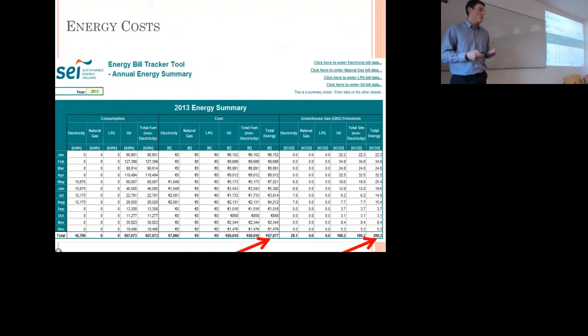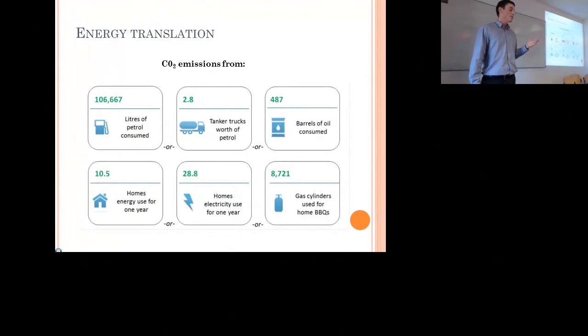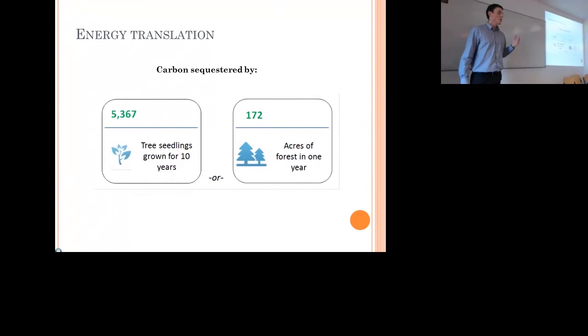To put that 209 tonnes of CO2 into perspective: it's equal to the emissions of 43.6 passenger cars for a whole year, or sending 78 tonnes of waste to landfill. In everyday terms: 107,000 litres of petrol, 487 barrels of oil, enough to power 10.5 homes for an entire year or supply 28 homes' electricity for a whole year, and equivalent to 8,721 gas cylinders used for a barbecue. To sequester that 209 tonnes, you'd need to grow 5,367 tree seedlings for 10 years, or alternatively 172 acres of forest.